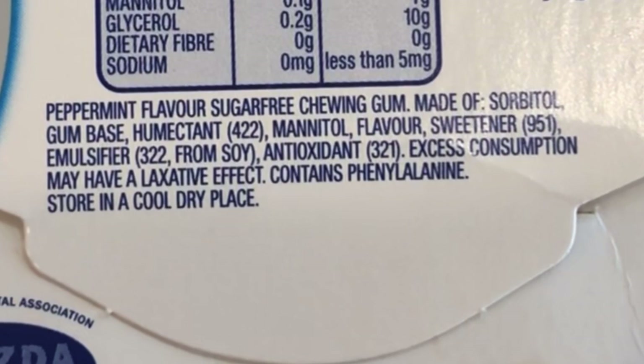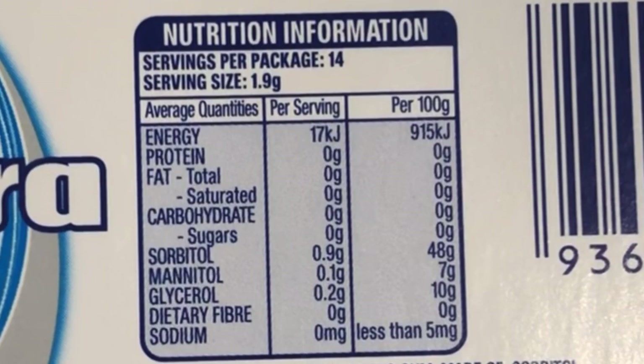The ingredients are: sorbitol, gum base, gum resin, mannitol, flavor, sweetener, emulsifier, antioxidant — and note that excess consumption may have a laxative effect. Per serve it's 17 kilojoules, with 0.9 grams of sorbitol, 0.1 grams of maltitol, and 0.2 grams of glycerol. So it doesn't have a lot in it.